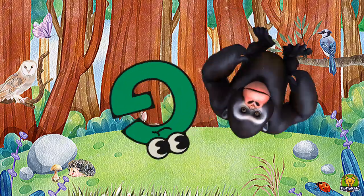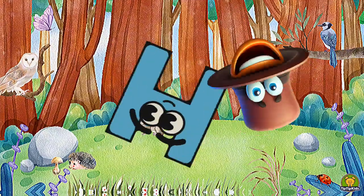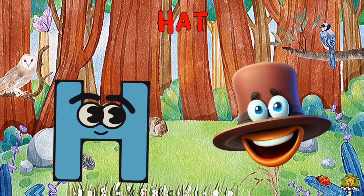G is for Gorilla, Ga-Ga-Gorilla. H is for Head, Ha-Ha-Head.